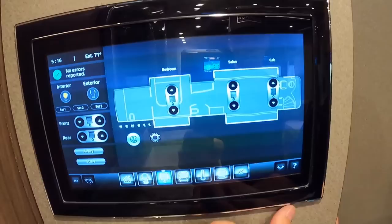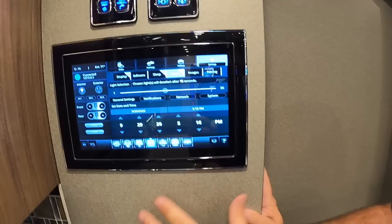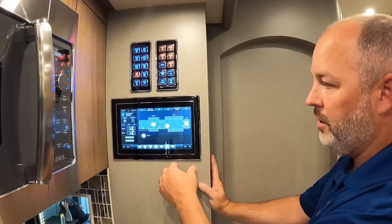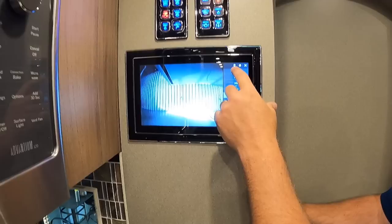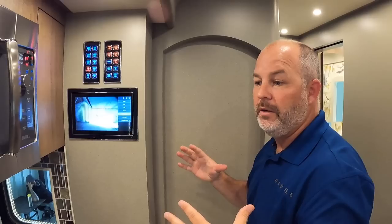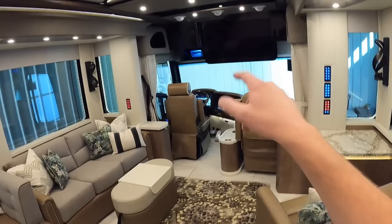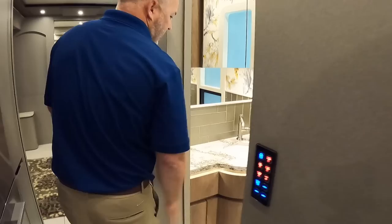There are both blackout shades and sunscreens. From the management screen you can run slides, awnings, and all utilities. The coach connects to the internet from this screen as well. It also comes standard with Crestron remotes — that's a Crestron audio-visual system. You can view all six exterior cameras, which are wired into a DVR and can record up to two weeks of footage. Those six cameras also create a 360-degree view while driving or parked.